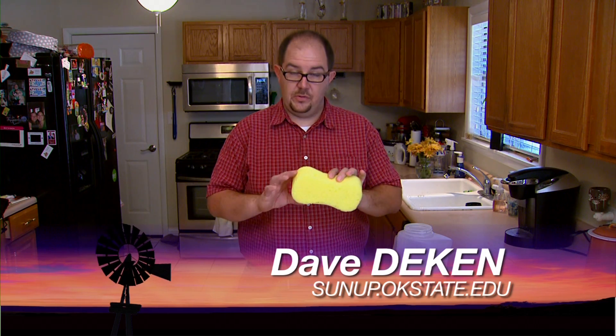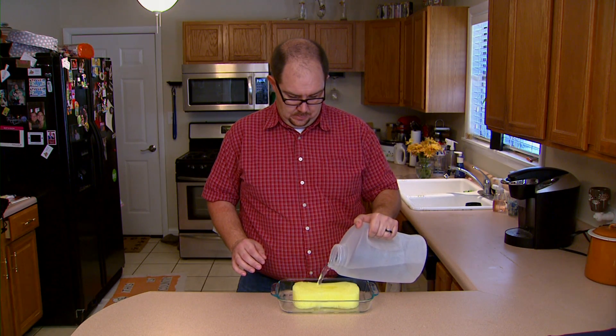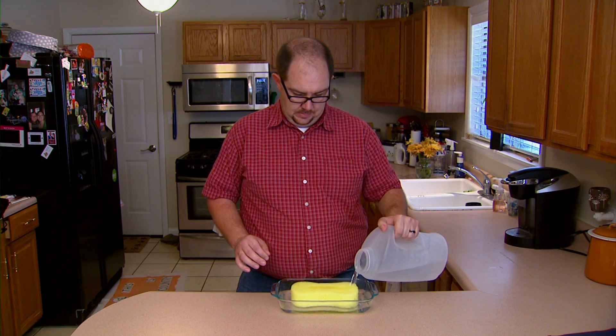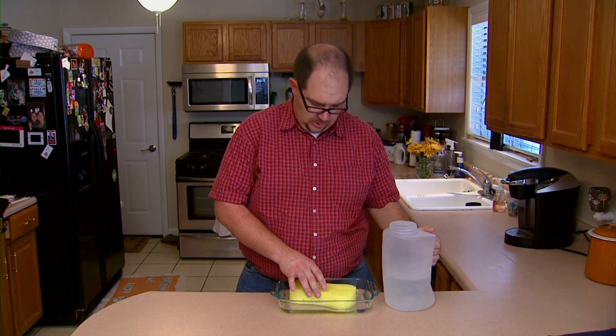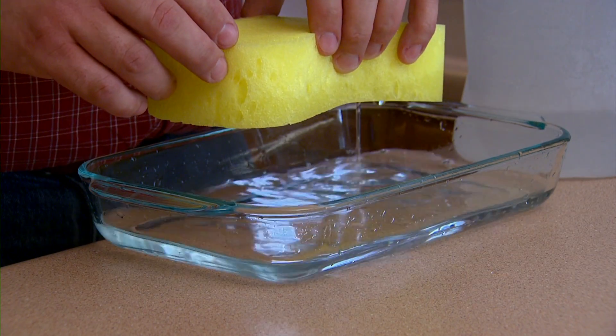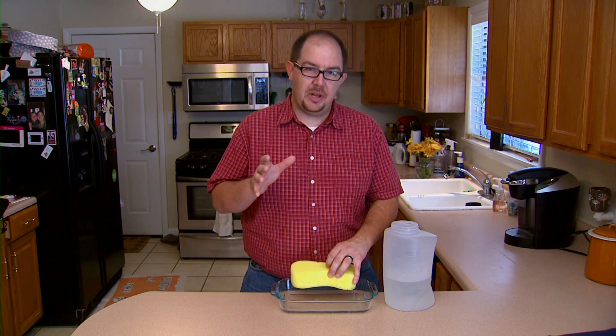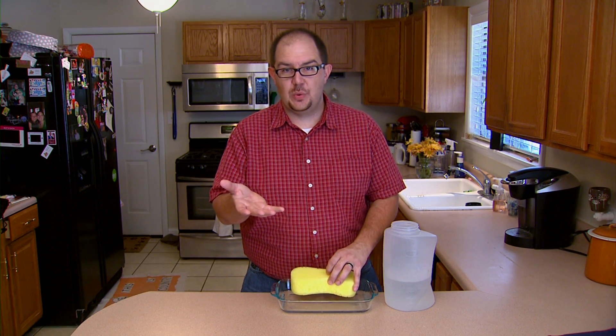Think of it this way — this is the soil. The sponge is going to absorb all the water that it can whenever we get a rain. See, that's a nice three-inch rain. Now everything left over will be represented in the plant available water.